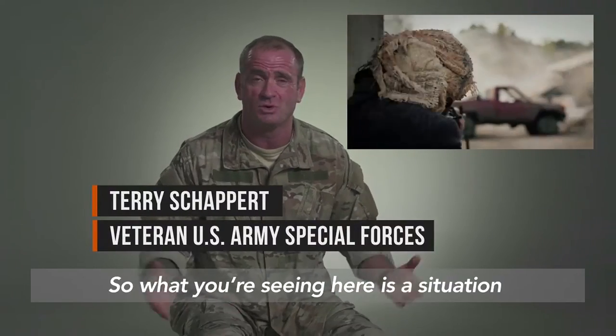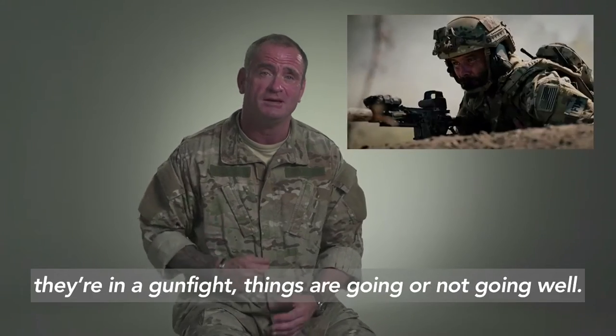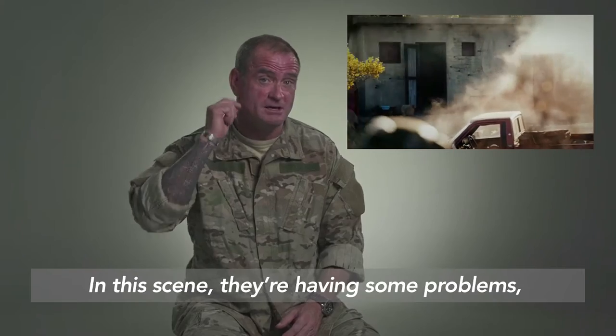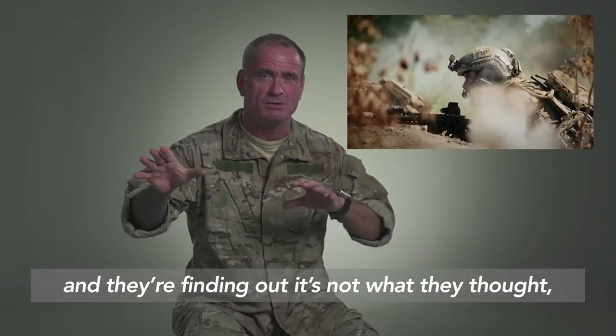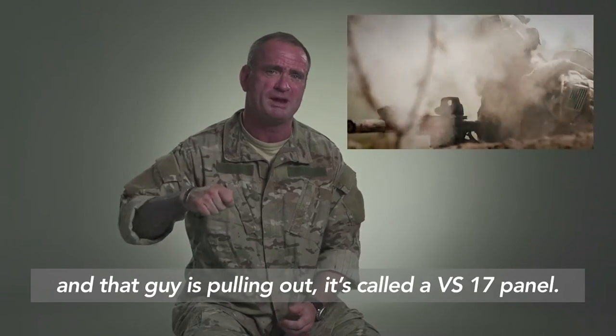So what you're seeing here is a situation we'll call troops in contact. This means the guys made contact with the enemy — they're in a gunfight, things are going or not going well. In this scene, they're having some problems and they're finding out it's not what they thought, so they're actually getting some aviation help, and that guy's pulling out...